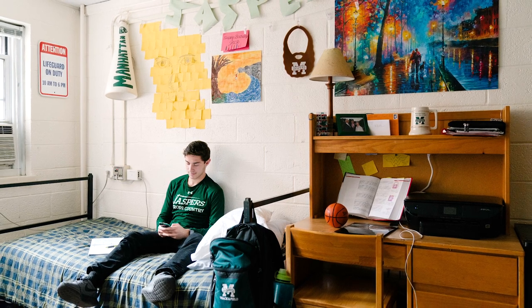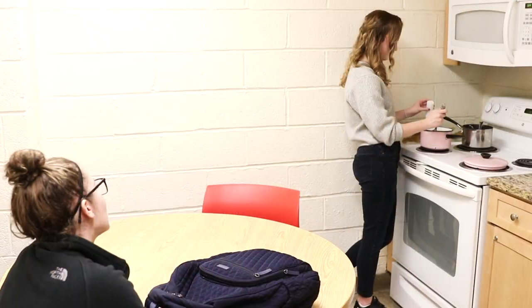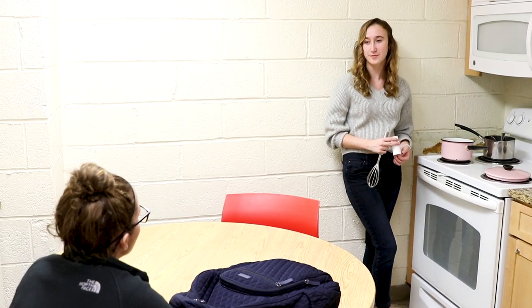Jasper Hall is ideal for freshmen and sophomores who quickly become members of small, tight-knit communities. If you like to cook and chow down with friends, there's a communal kitchen and dining area on the first floor open to residents 24-7.